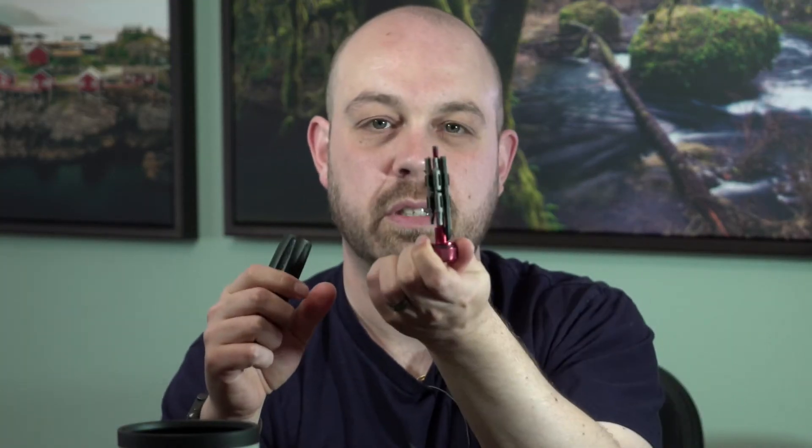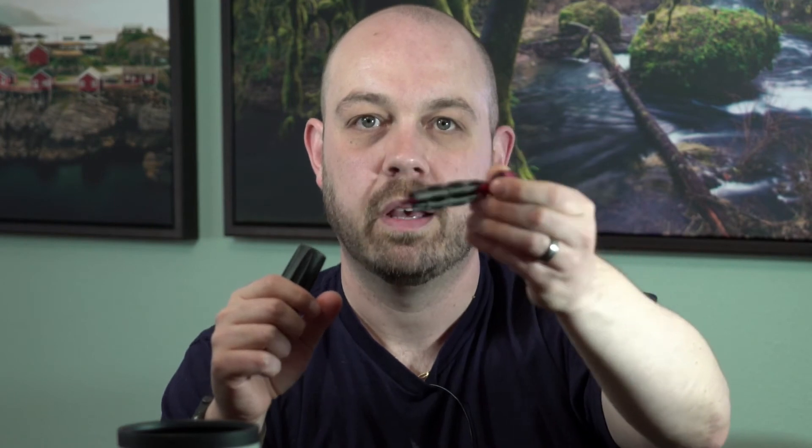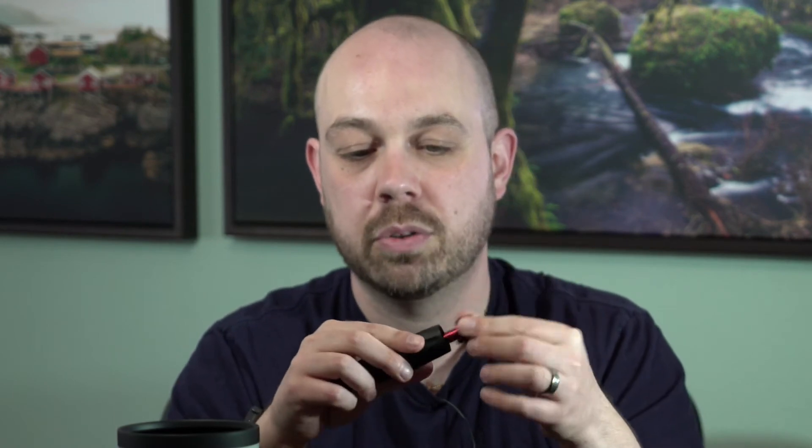This is a multi-tool made by Really Right Stuff, and it goes with me absolutely everywhere. It looks like a screwdriver, but you can remove the housing and access a bunch of different bits. What's great is that if a tripod leg gets loose in the field, you have the necessary bits to retighten it, and you also have standard Phillips and flathead screwdriver bits. I absolutely love this thing.